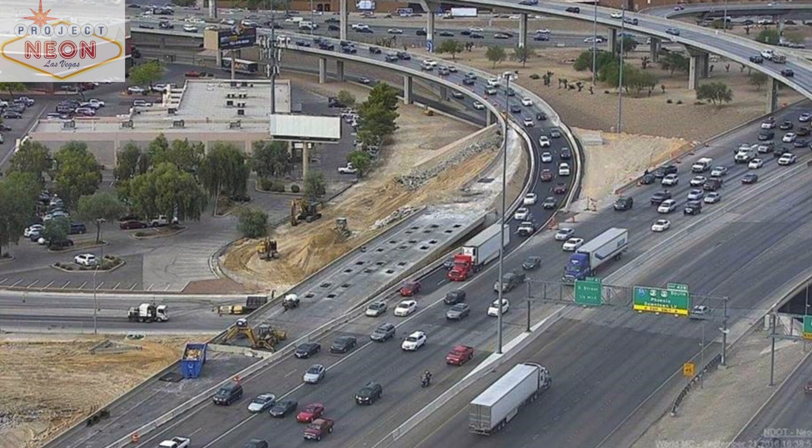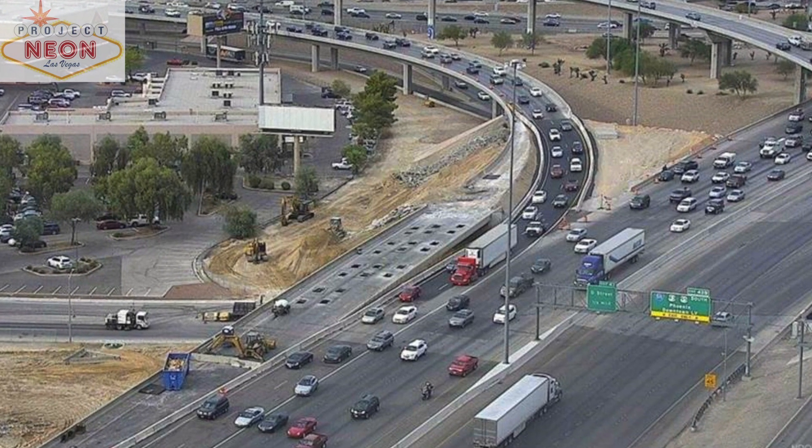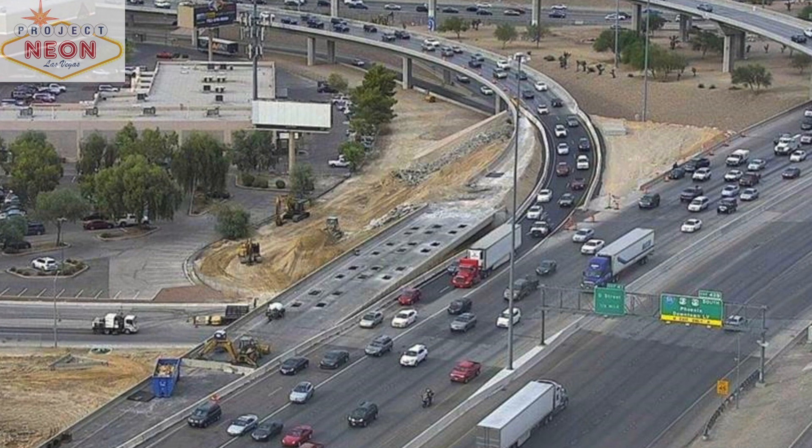We're going to separate the steel out of the bridge, and we're going to use the concrete in the fill for a lot of our embankment.